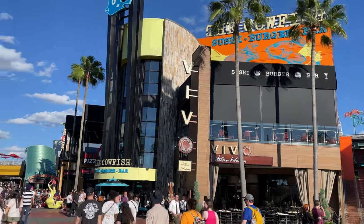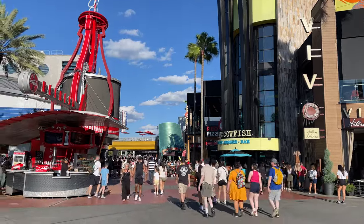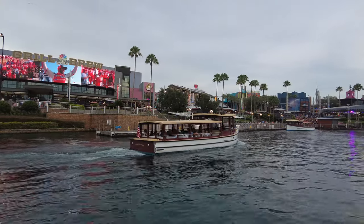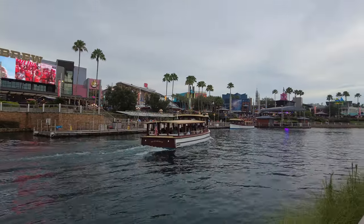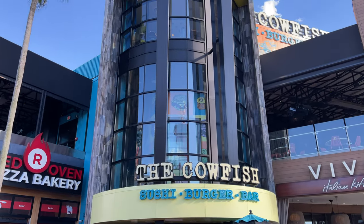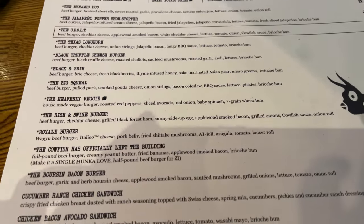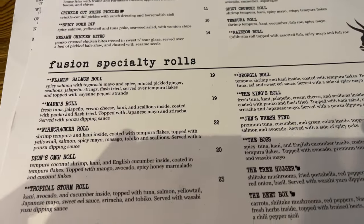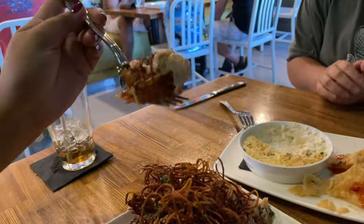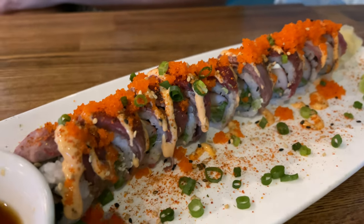The Cowfish is a full-service restaurant located in the heart of Universal CityWalk. If you're a first-timer, Universal CityWalk is an entertainment hub located between the two theme parks. The Cowfish is open for lunch and dinner and is a sushi burger bar where you can choose between custom-designed burgers or sushi. But what they are really known for is their inventive Burgushi fusion creations that merge the two together.